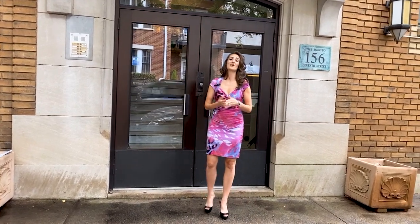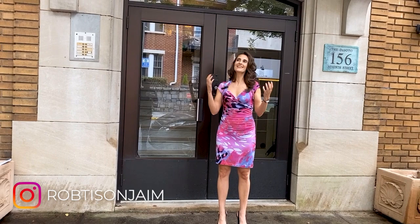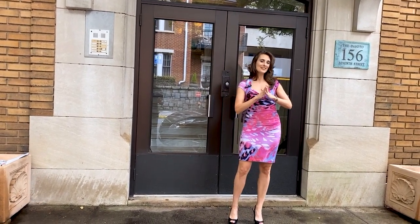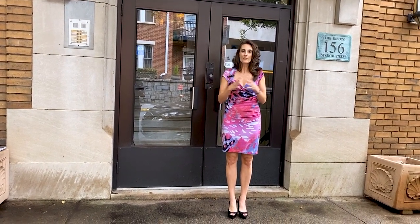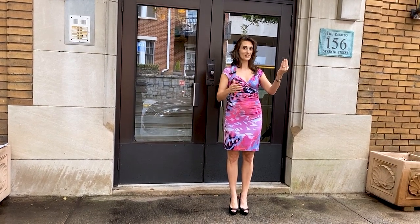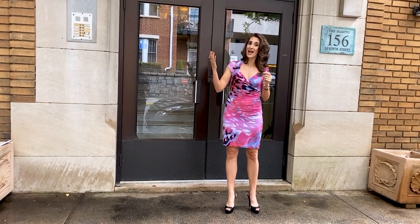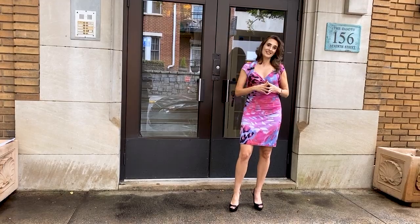Hi and welcome back to my channel, I'm Jamie. On my channel I like to find unique properties in Atlanta that we can tour together, and today's property will not disappoint. As a realtor, I often find that couples or roommates struggle to find their ideal home because one person wants old, full of character and historic, and the other would prefer edgy, modern, and new. Today's property will do just that.